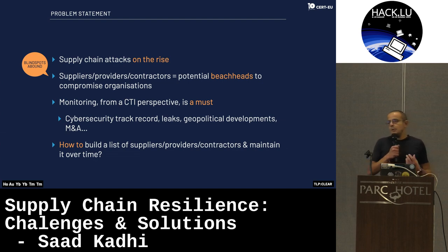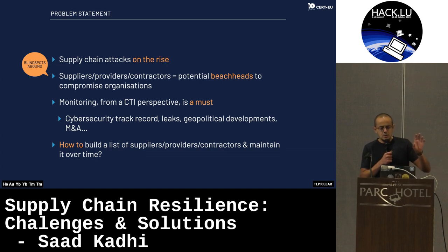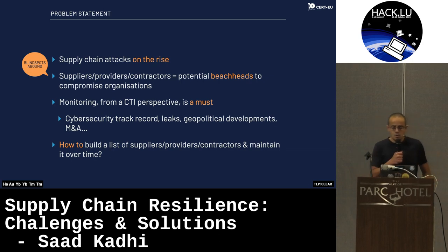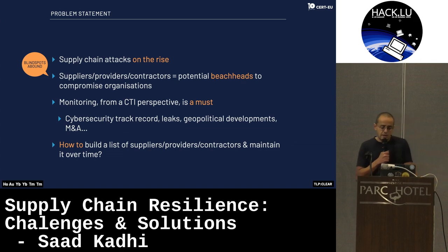From a CTI perspective, monitoring the supply chain as precisely as possible is a must, because we not only have to take into account the cybersecurity track records of all the suppliers, providers, and contractors we are working with, the leaks they experience, any geopolitical developments that might influence them, plus all emerging acquisition operations. The problem we are facing is how to build a list of suppliers, providers, and contractors and maintain this over time — it's like asset management, but from a different angle.